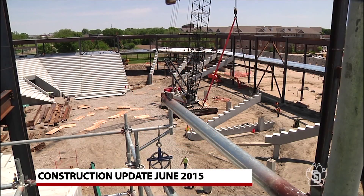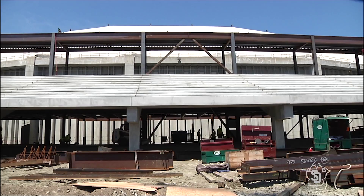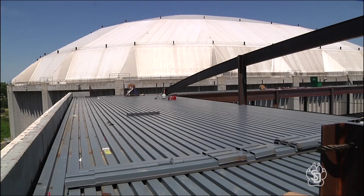The 6,000 seat basketball and volleyball arena is starting to take shape. Good weather has helped crews lay the foundation and put up most of the steel frame that's rising next to the Dakota Dome.